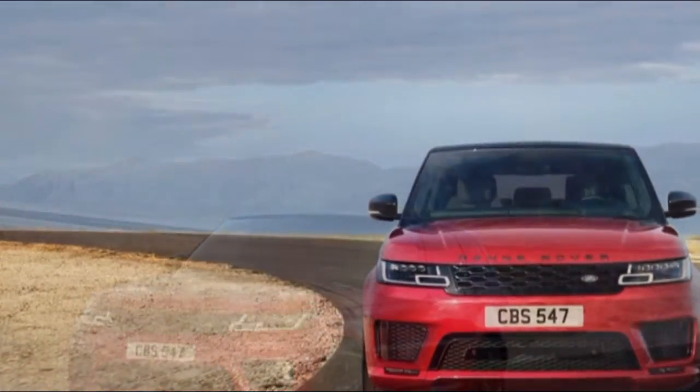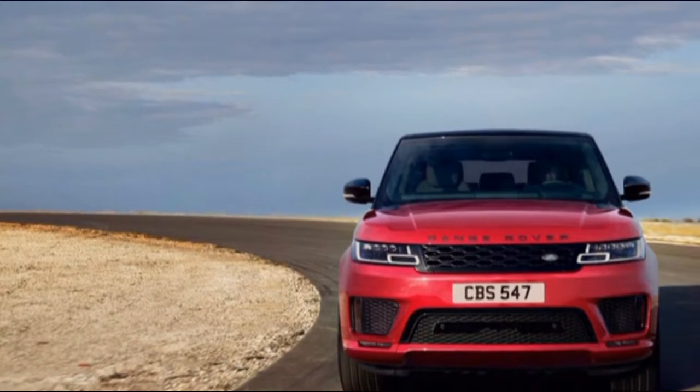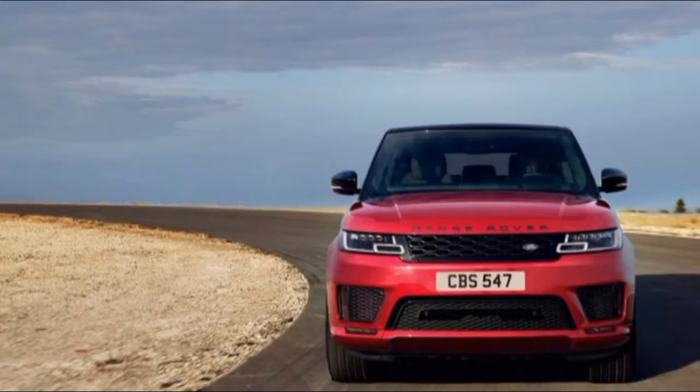Every single trim level of the QX50 offers power adjustment, and top trims get heated and cooled seats with memory settings.